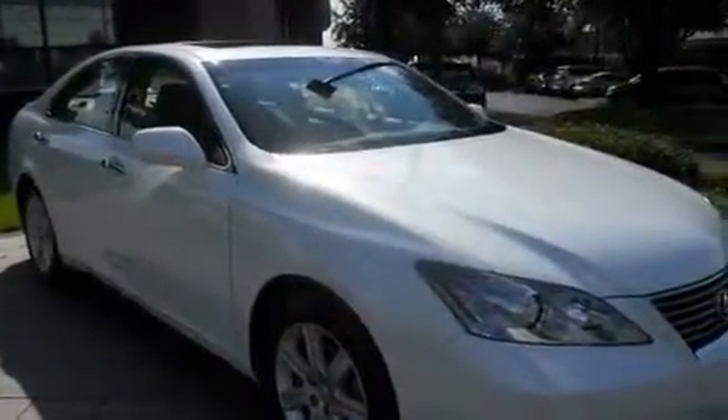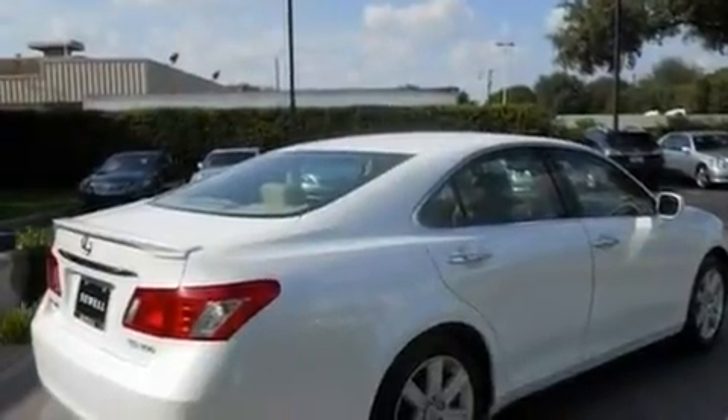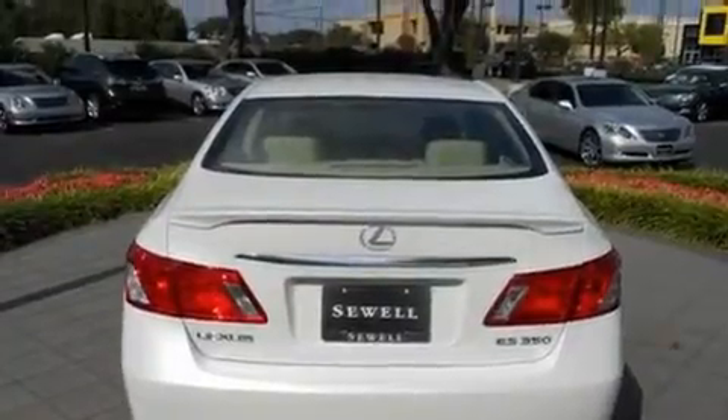Its top features and packages include the premium package, a moonroof, cruise control, a multi-disc CD player, a leather interior, stylish 17-inch alloy wheels, and an engine immobilizer theft deterrent system.